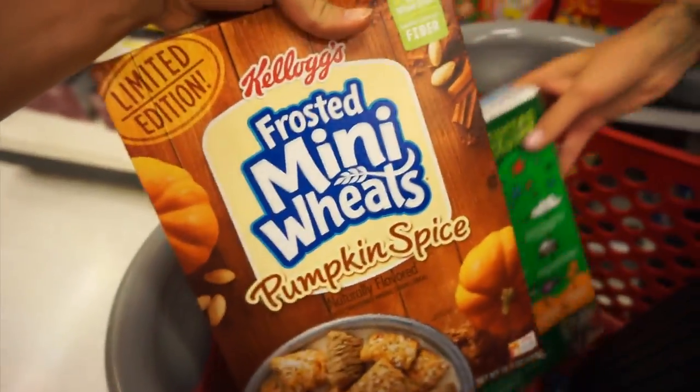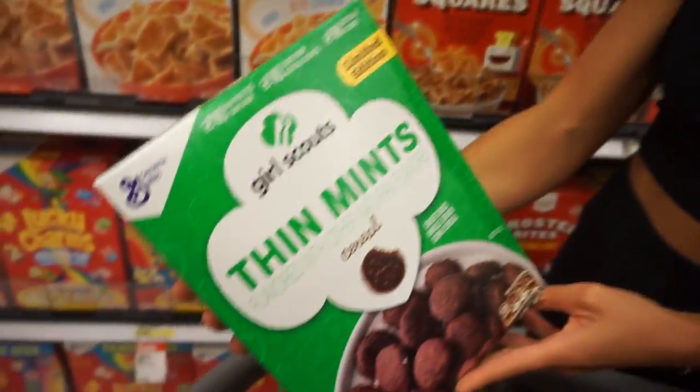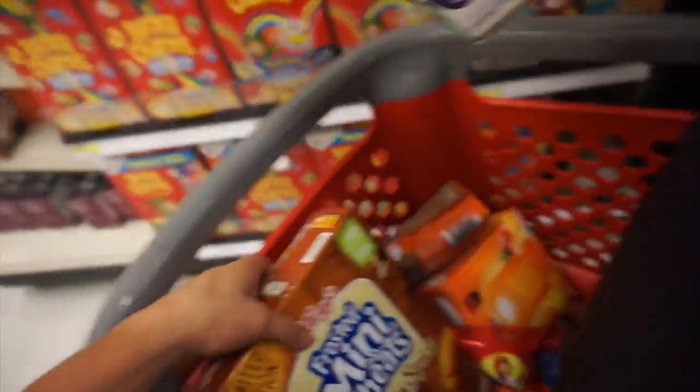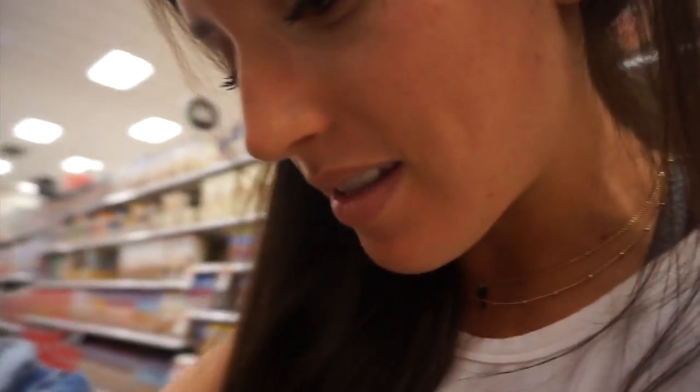Look what we found — pumpkin spice frosted mini-wheats. I've always wanted to try this, literally for like a year. It's gluten-free corn! Our healthy snack endeavors are going really well. I'm going to eat this because it's corn. I also got chia seeds — that counts as health, right? And granola.